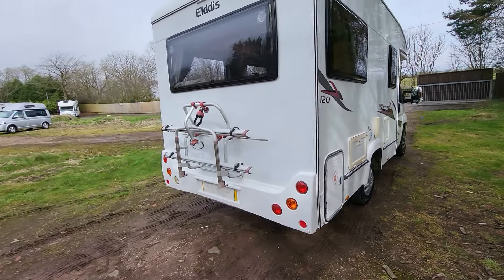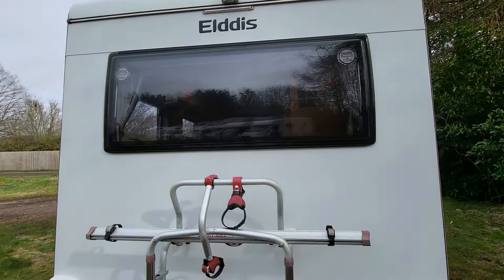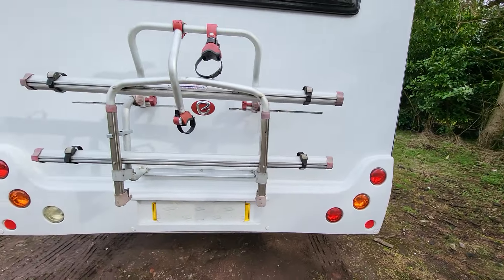Let's go around to the back of the vehicle. We've got a bike rack that's currently set up for two bikes, and we have a camera up there as well as rear parking sensors.